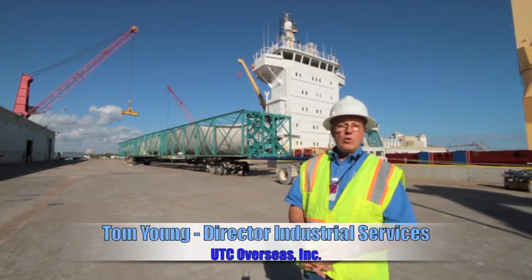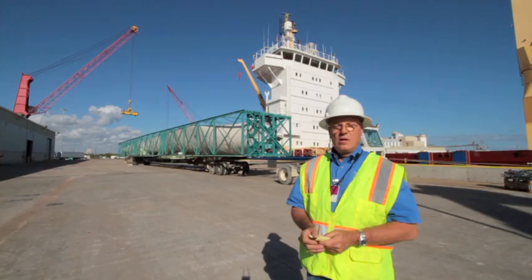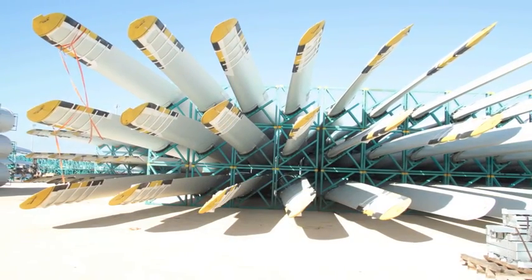Good afternoon. My name is Thomas — Tom Young with UTC Overseas. I'm the Director of Industrial Services. We're here in Freeport, Texas, loading some windmill blades and nacelles for a windmill project in Brazil.